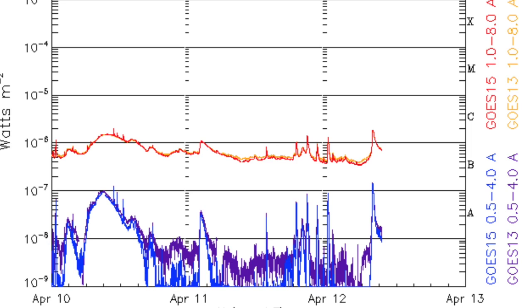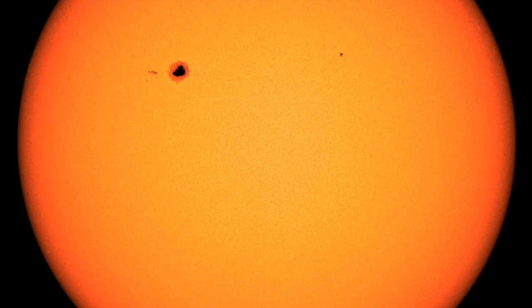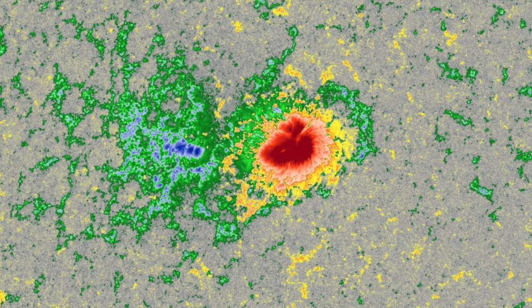This little C-class flare was unable to get it going and this big sunspot group has wasted about half its chance now. Magnetism needs to come together for flares — this one is split with distance between the polarities.